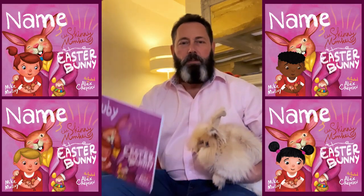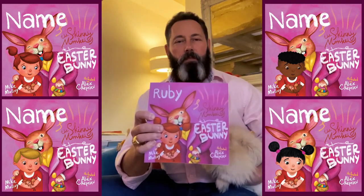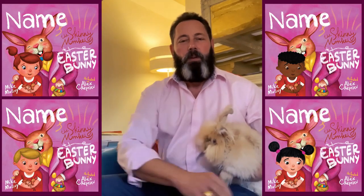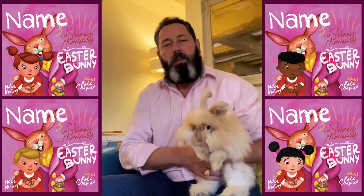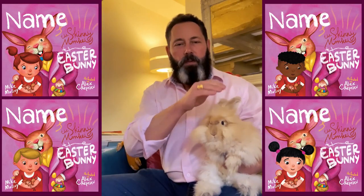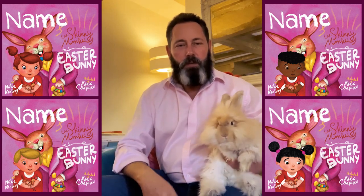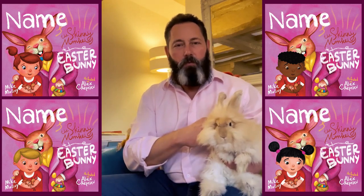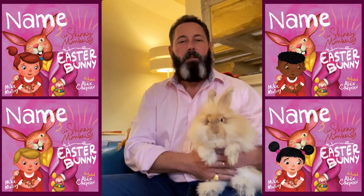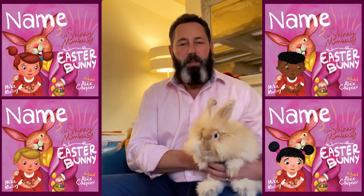This book is called the Easter Bunny and it's all about a magical rabbit, a bit like this one. This is Bunty. She's an Angola rabbit and she loves it when I sit and read stories. So she's going to just sit here quietly while we read the Easter Bunny.